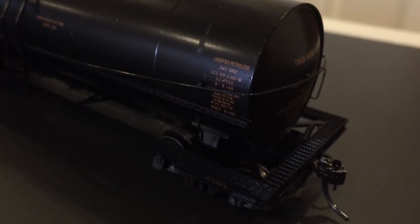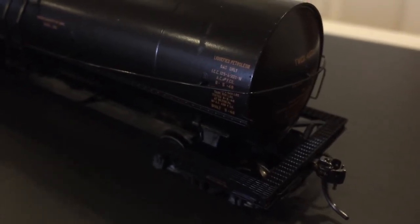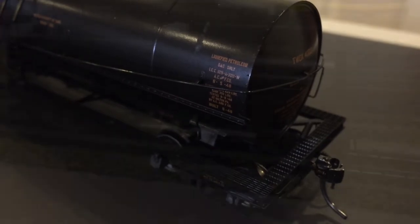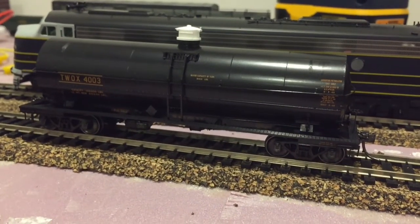Anyway, I'll give Kadee a call and see if they'll send me another. Thanks a lot guys. Just an update — I managed to put the handrails back in.